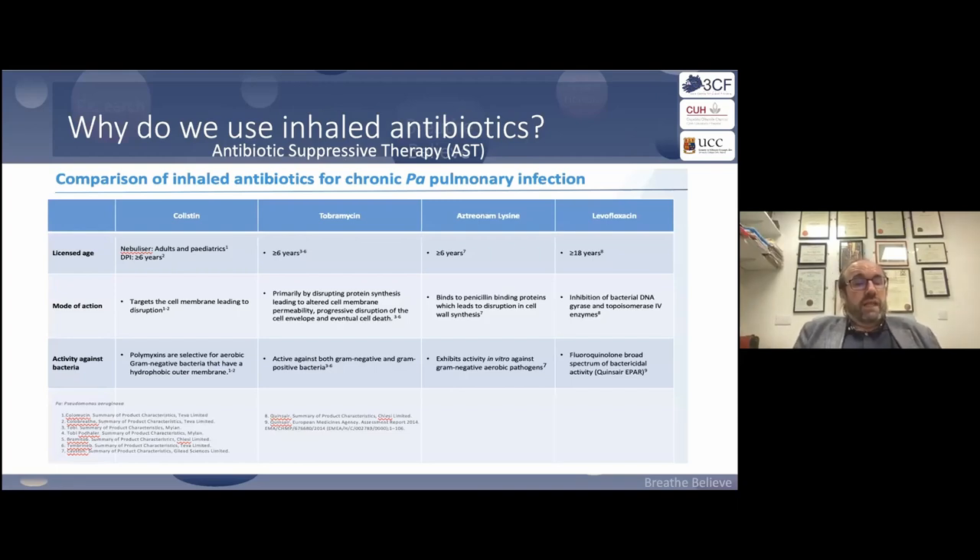In the space of suppressive therapies, we have colistin — available as dry powder and wet solution — tobramycin and aztreonam available for those over six years, which is fantastic. Levofloxacin is available in adults, as the pediatric data hasn't been as strong.